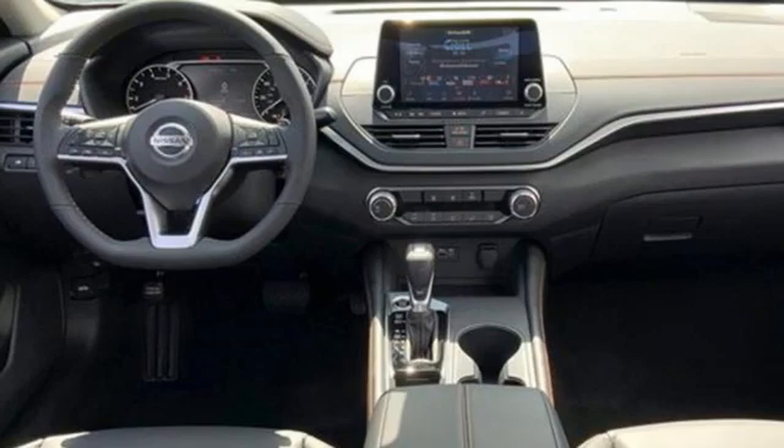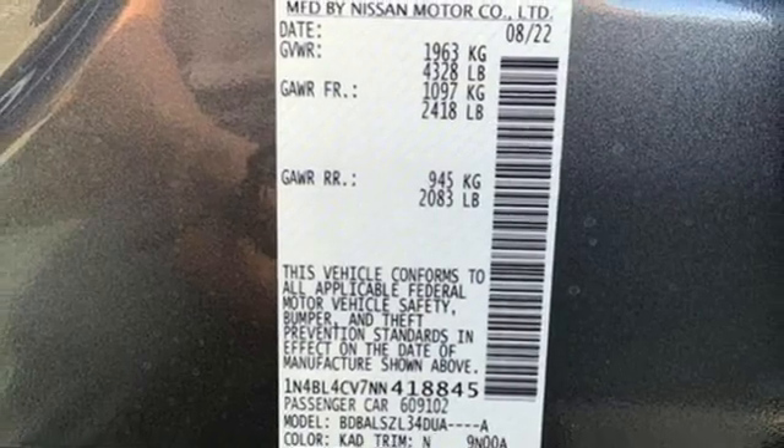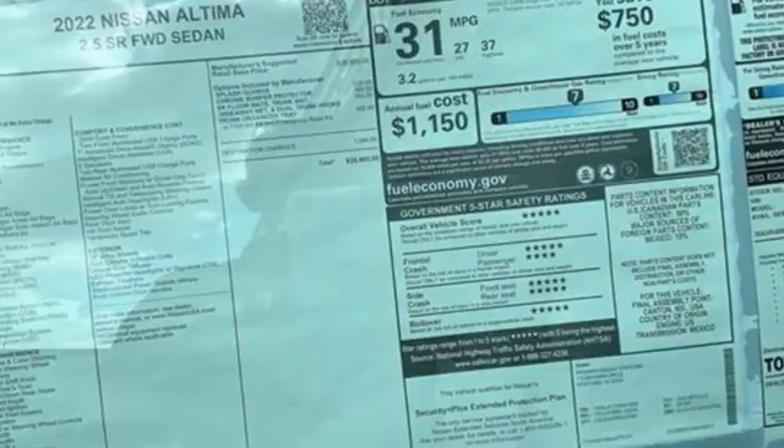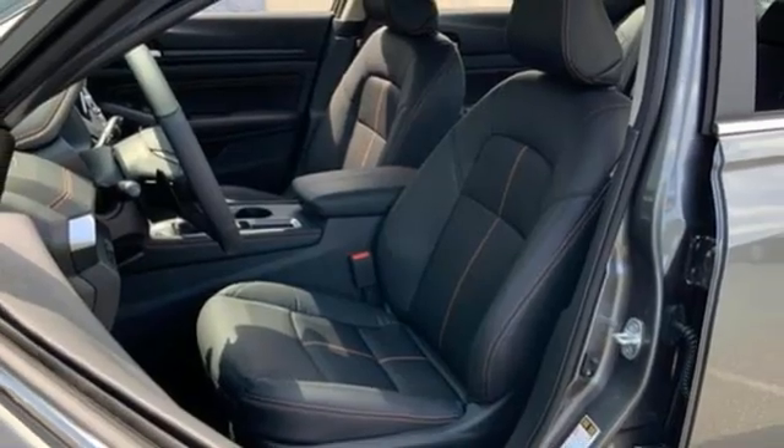Streaming audio. Remote engine start. Manual tilting steering column. Rear parking sensors. Doors and push-button start proximity key. Manual telescoping steering column. Continuously variable automatic transmission.